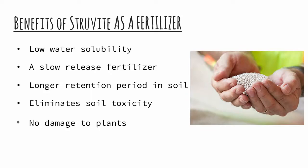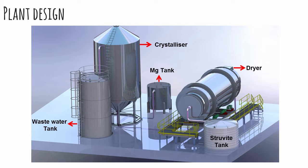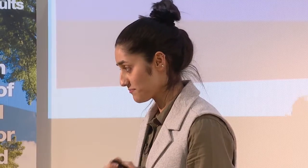As a fertilizer, struvite possesses various beneficial properties, making it an attractive alternative for phosphate and nitrogen-based fertilizers. Some studies have shown that struvite has a low solubility in water, which makes it a perfect slow-release fertilizer with high application rates. This doesn't damage the plant's roots, and it also provides a longer retention period in the soil. In order to assess the profitability of this new technique, I created a small facility as an approximate representation of an actual struvite plant, and doing an economic analysis, I found that the total investment into this new system would be around $9.7 million, with a payback time of 8.6 years.